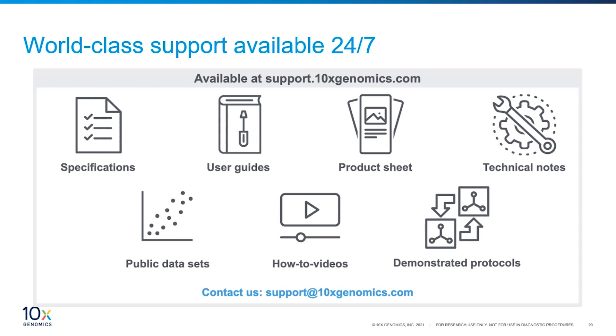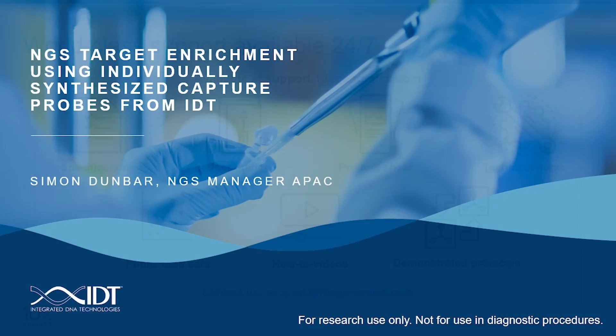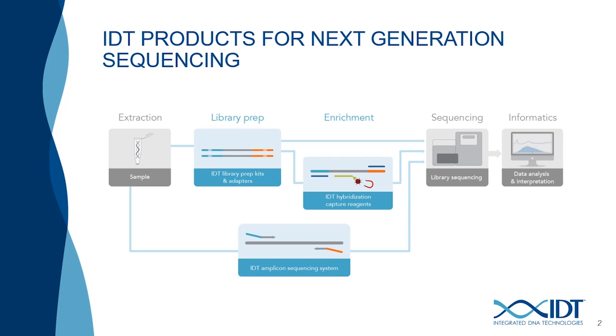I'll now hand over to Simon Dunbar from IDT to talk about IDT's NGS enrichment offerings. Hi, my name is Simon and I am part of the NGS team at IDT. I'll be giving a short overview of NGS target enrichment using individually synthesized capture probes from IDT and the differences between the two types of capture probes made by IDT that are qualified by 10x Genomics. At IDT we have a growing number of tools including library prep for Illumina sequencing, a proprietary amplicon sequencing technology, and our xGen hybridization enrichment probes. Our recent acquisition of Swift Bio will expand NGS tools available quite quickly. This overview will focus only on xGen hybridization enrichment options available at IDT.